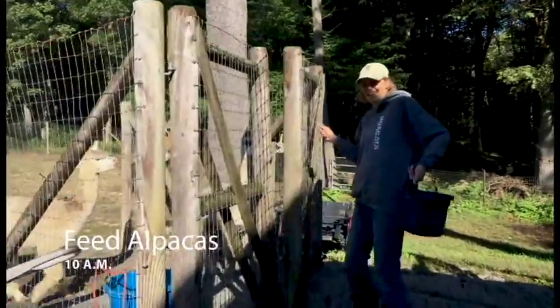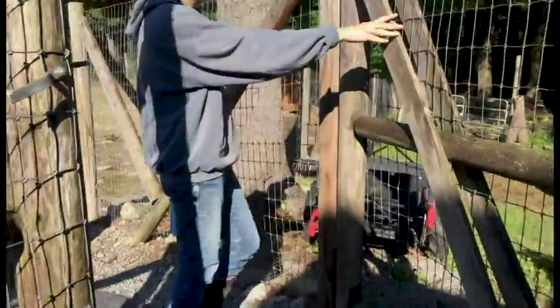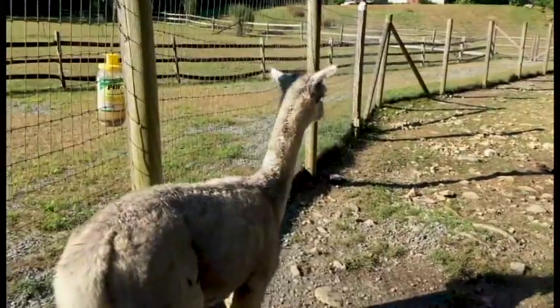I've been waiting for it for ages already. I walked away this morning and they looked at me and said, 'Haven't you forgotten something? We haven't been fed yet.'